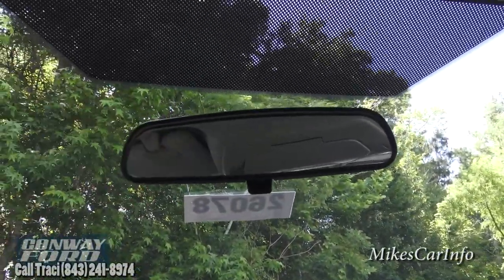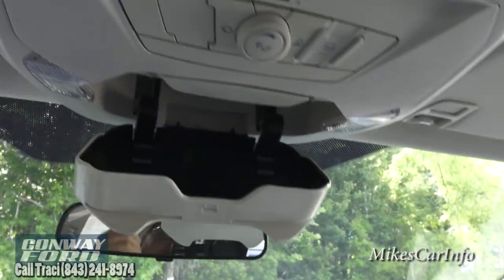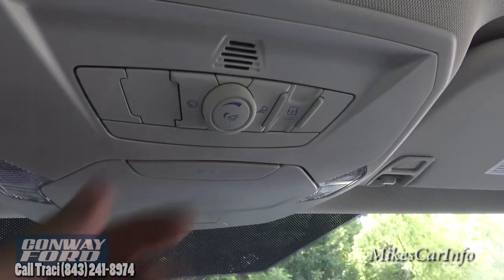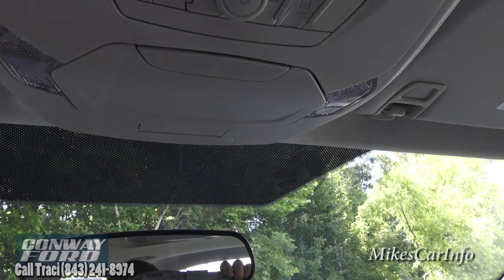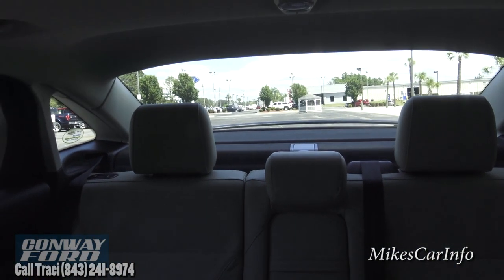The rearview mirror has manual night mode adjustment. Up above there's a sunglasses holder — small glasses only, as larger ones might not fit — and tap LED reading lights. This vehicle also has ambient interior lighting that can be adjusted in brightness and color, though it's hard to demonstrate in daylight. The interior dome lights are controlled with one button, and then there's the sunroof control: a shade that opens, and then the sunroof itself that you can open or close, with the shade usable independently.